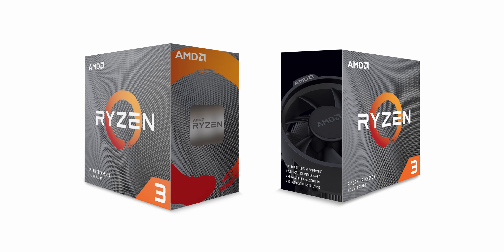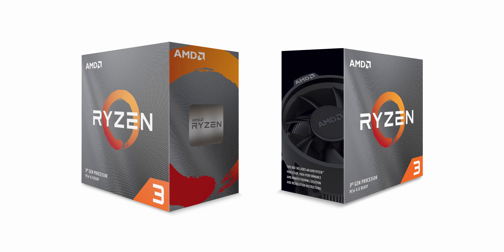Finally, after months of rumors and a lot of waiting around, AMD has finally shown off what their lower-priced Ryzen 3 lineup looks like. Not only that, but the new processors are also coming with the new B550 motherboards, and I actually think they are just as exciting as the processors themselves.